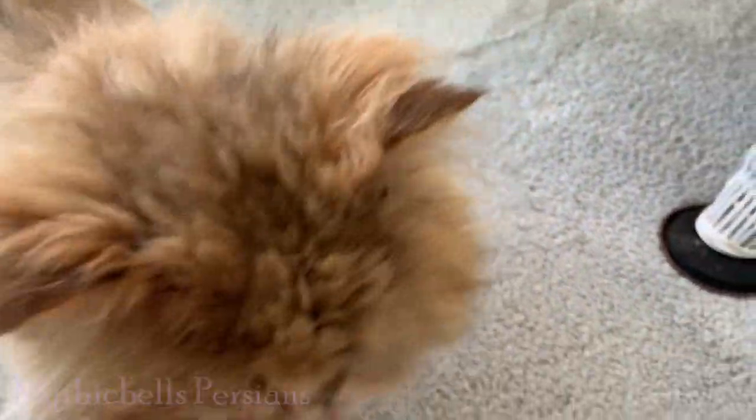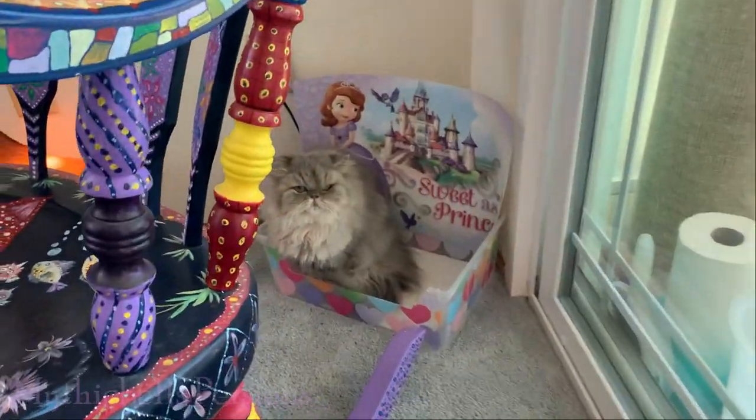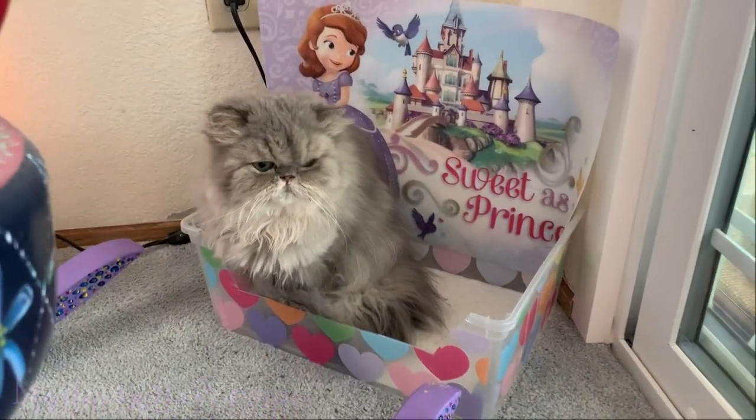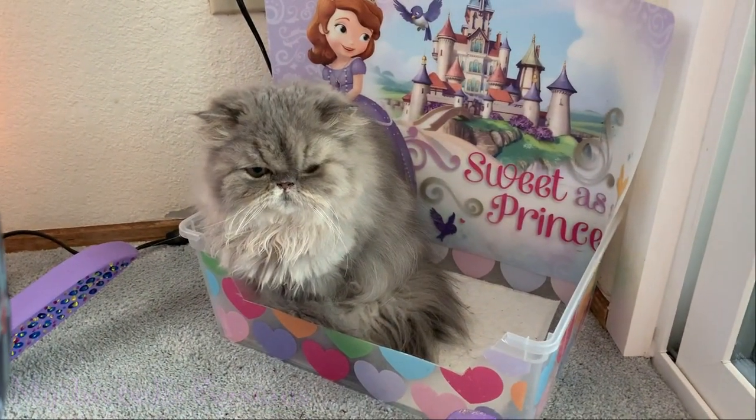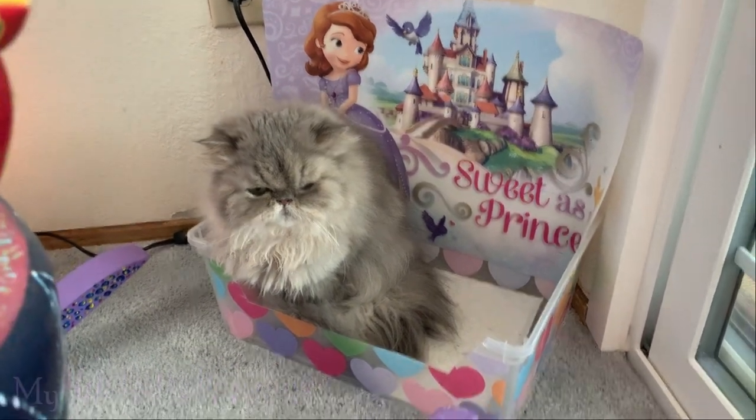Nugget says quit playing with the cat and come feed me. Here's the triple center litter box — one of the mini boxes we have around for the triple.